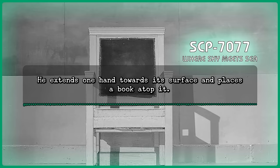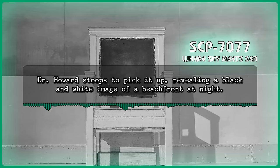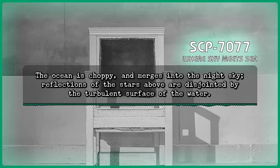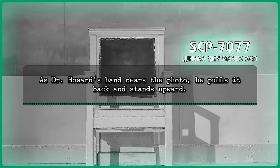He extends one hand towards its surface and places a book atop it. Opening the book causes a Polaroid photograph to slide out, falling to the floor. Dr. Howard stoops to pick it up, revealing a black-and-white image of a beachfront at night. The ocean is choppy and merges into the night sky. Reflections of the stars above are disjointed by the turbulent surface of the water. Beside the photo are two previously unnoticed paper movie tickets. The writing, 'Thanks for covering my shift,' is scribbled on one of them, alongside a red kiss mark. As Dr. Howard's hand nears the photo, he pulls it back and stands upward.